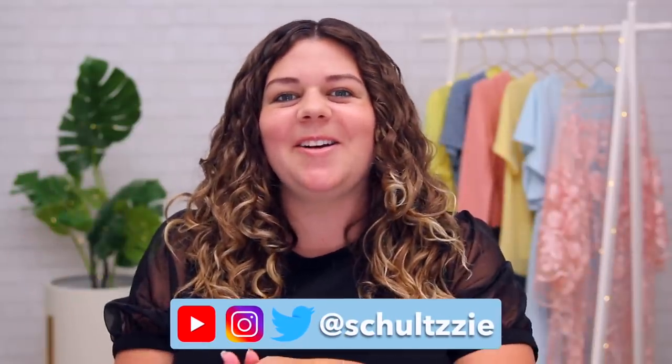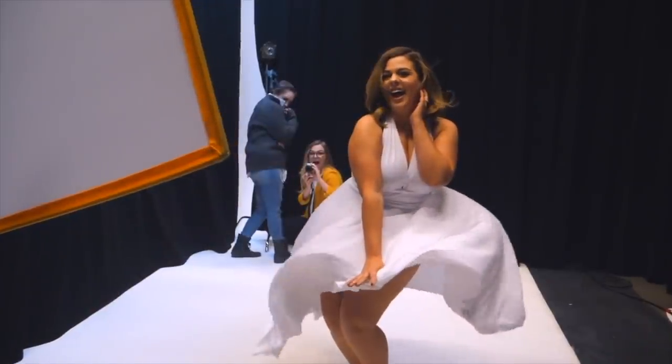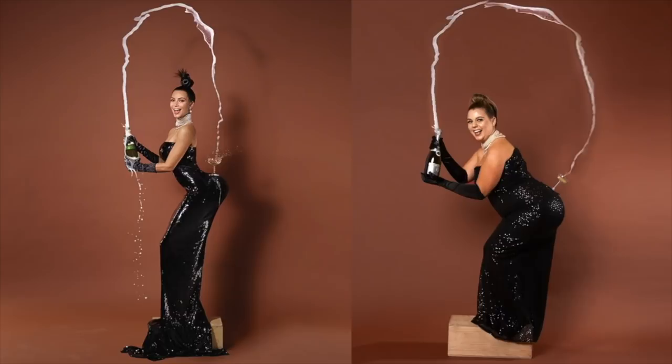Hello, my friends, welcome back to my channel. So today I am gonna be recreating three iconic maternity photos and also doing my own original maternity shoot at the end of the video. In the past, I've done videos like this where I recreated celebrity photos, magazine covers, couples photos, and it is always such a blast. It's so collaborative and empowering and it just brings me a lot of joy. So I really wanted to do a special edition maternity one and a lot of you guys have been requesting it too. But because of the pandemic, this video is gonna be a little bit different than the past ones.